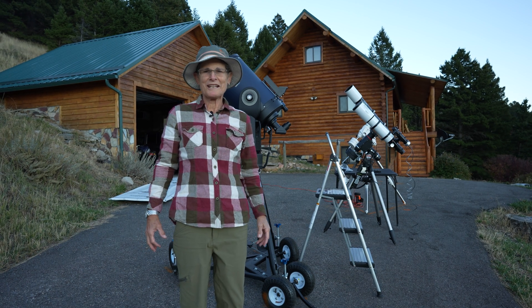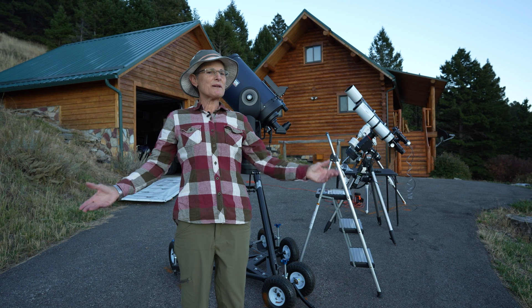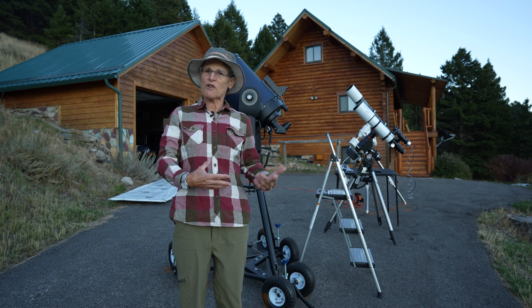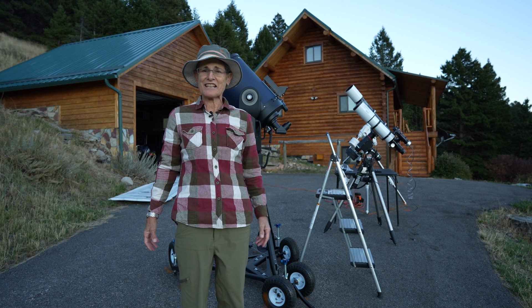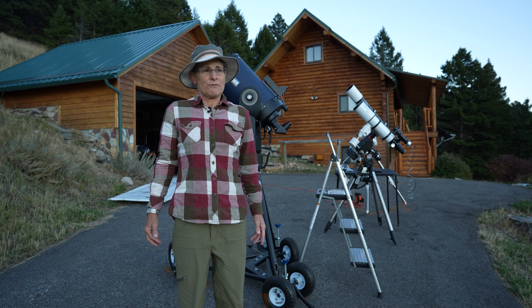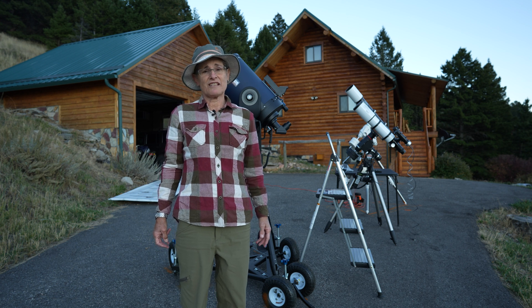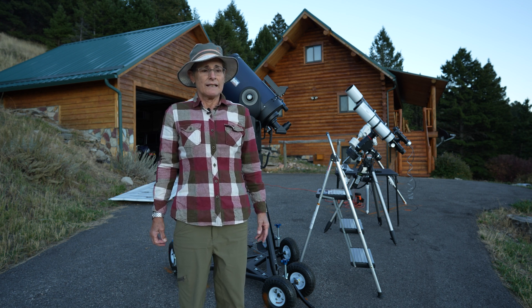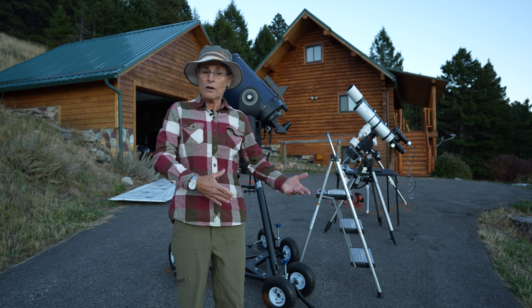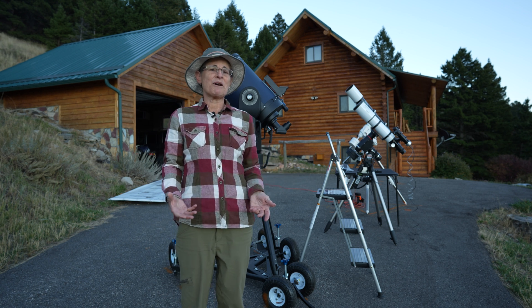Hello everyone. Sula here with another big adventure. In this episode, I'm going to be comparing various ways of photographing NGC 7000, the North America nebula. I was disappointed in the results of my picture that I took for my demonstration of how to process a deep sky object, so I wanted to take some more pictures of it with various equipment and then compare the results.